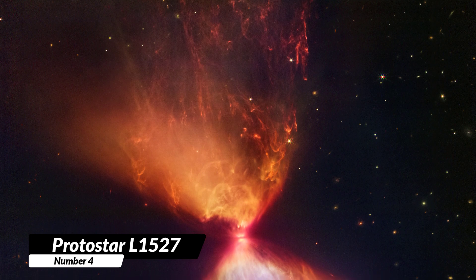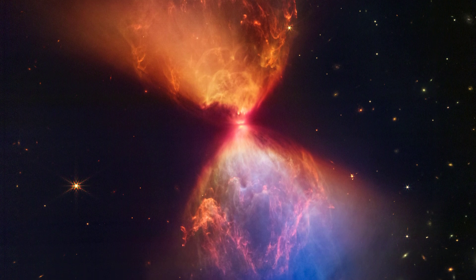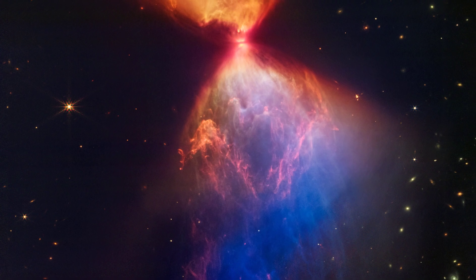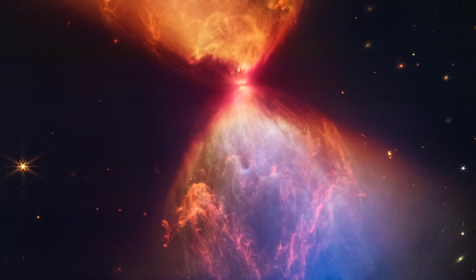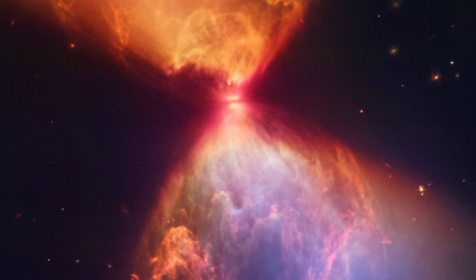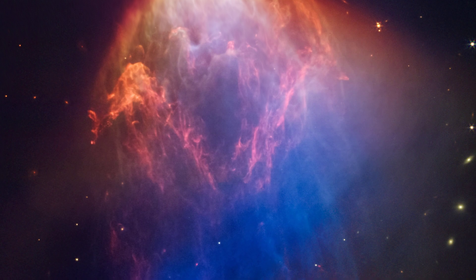4. Protostar L1-527. Check out this image of the Protostar L1-527. It's surrounded by a cloud of material that is helping it grow. Some of the material the star has thrown out has made empty spaces with bright orange and blue edges. There are also some bubble shapes in the center caused by the star shooting out material in different directions. With the help of the Webb Telescope, scientists can see thin lines made of gas that have been heated up. Notice how some of the edges are straight, while others are curved. The bottom right of the picture looks blue because there is less dust blocking the view.